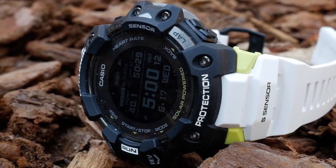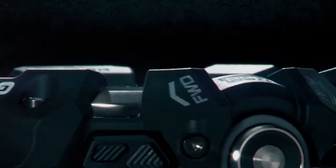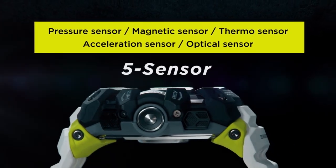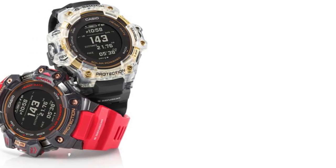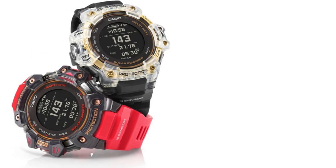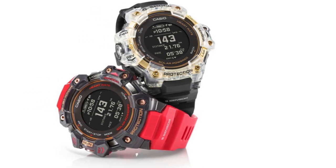Overall, the Casio G-Shock GBD-H1008CR is a reliable and feature-packed watch that's perfect for outdoor and fitness enthusiasts. With its advanced features, rugged design, and long battery life, it's an excellent choice for anyone who needs a watch that can keep up with their active lifestyle.